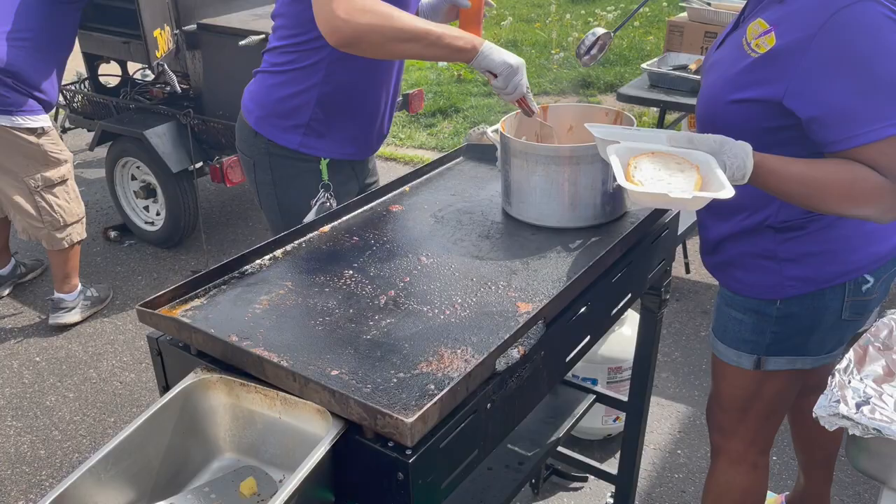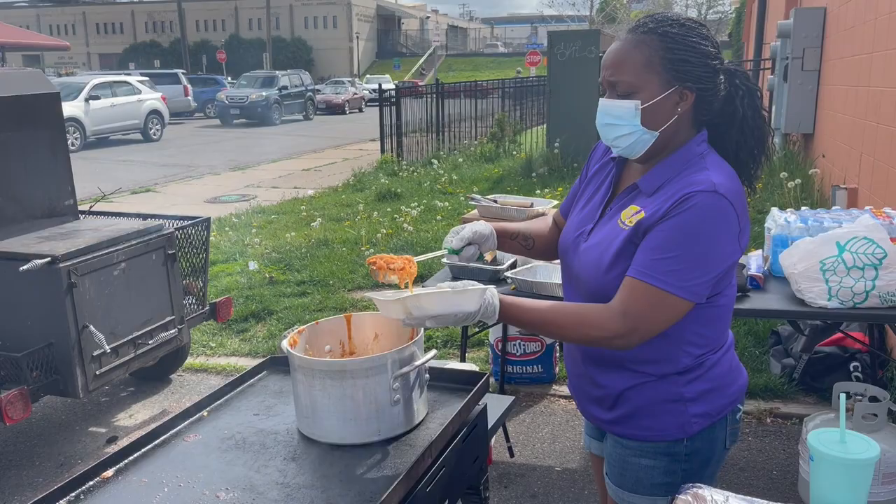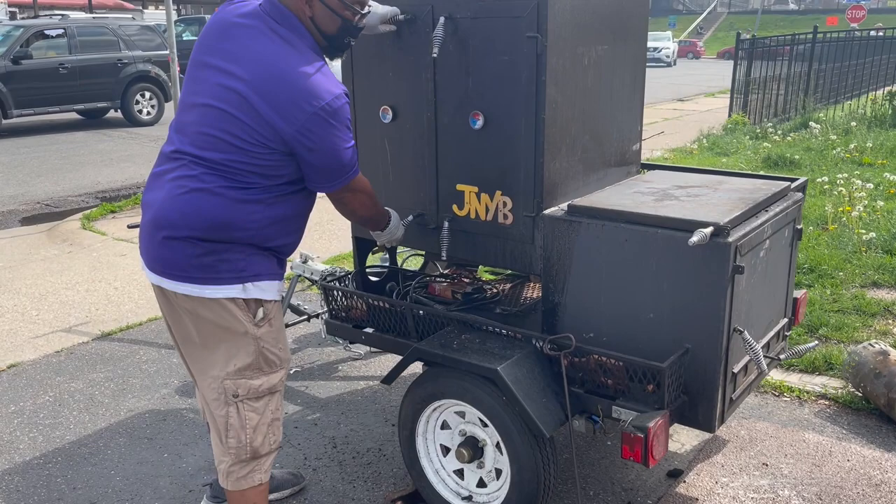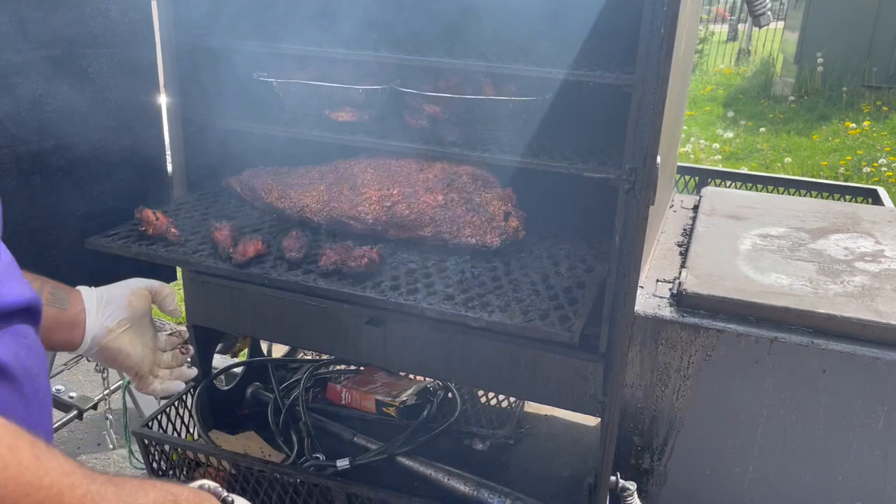These ladies are cooking up some amazing barbecue here. Oh my God, look at this — this is incredible. Brisket and wings right now, and then they've got brisket burnt ends over there with brown sugar.